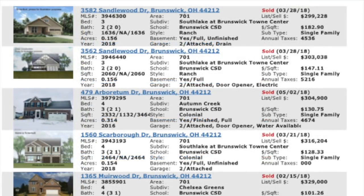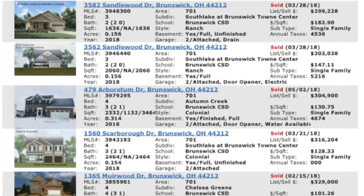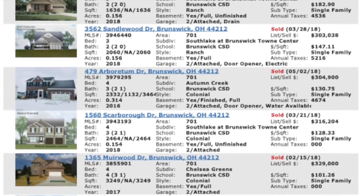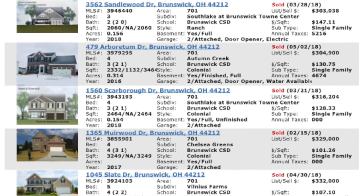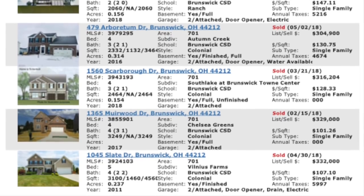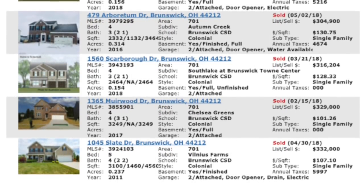These are the sixth most expensive houses in the city of Brunswick that sold in the last 90 days: $299,228 built in 2018; $303,038 built in 2018; $304,900 built in 2016; $316,000 built in 2018; $329,000 built in 2017. And the most expensive house — $332,000, built in 2011, only seven years old. That one's old too by Brunswick standards.